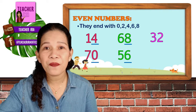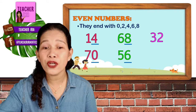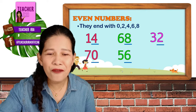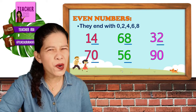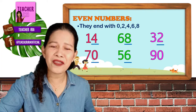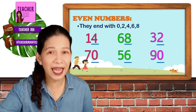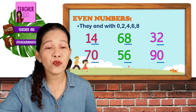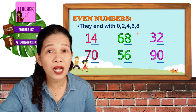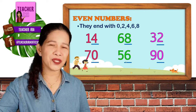How about this number? Yes, number 32, and it ends with 2. Therefore this is also an even number. How about number 90? Yes, another even number because it ends with 0. Again, numbers that end with 0, 2, 4, 6, and 8 are called even numbers.